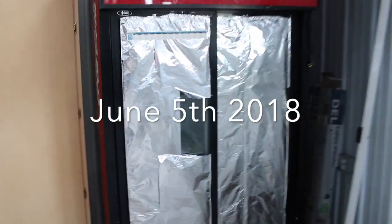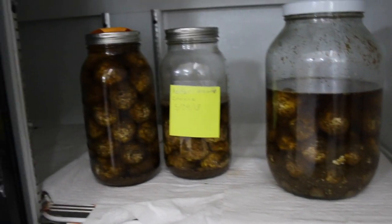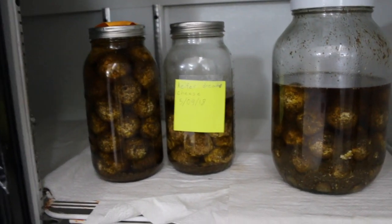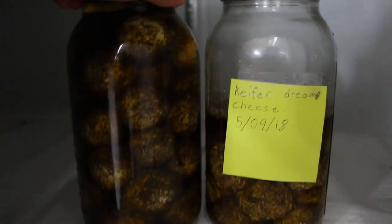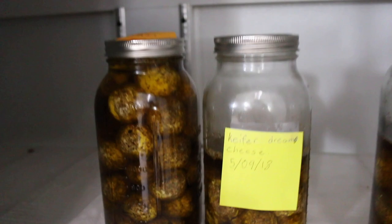As of June 5th, this is the Cheese Cave. Those were some of the first cheeses of the season. They are called Dream Cheese — Italian spiced lactic cheese, or chèvre. And other than that, there are no cheeses in here.